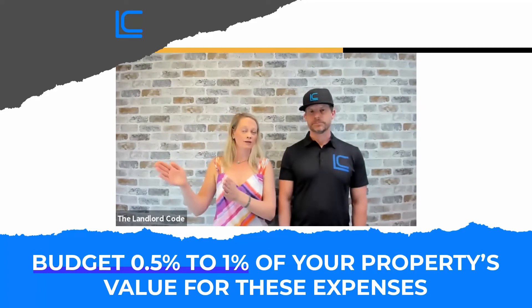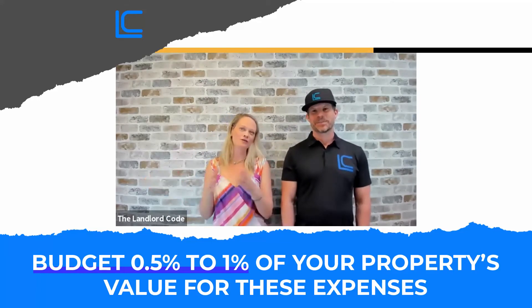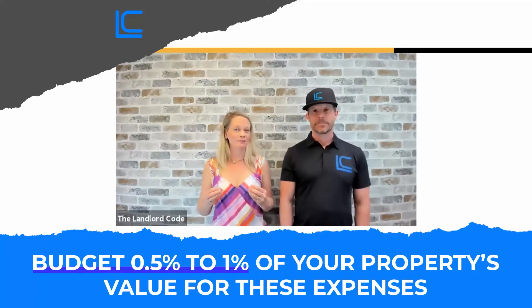But if you own a higher-end rental property above that number, you want to be looking at more like one percent — half a percent? No, one percent. So if it's under $500k, half a percent; if it's over, one percent. There's probably a gray area in between, but these are approximate numbers that annually you want to take the time to look at.